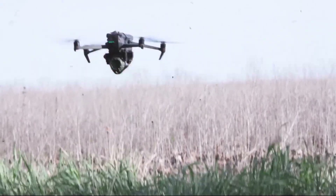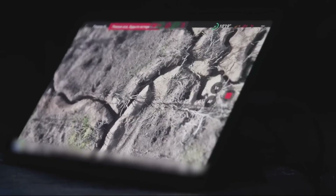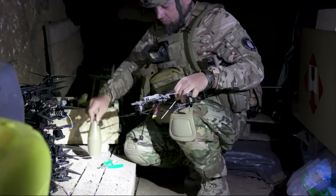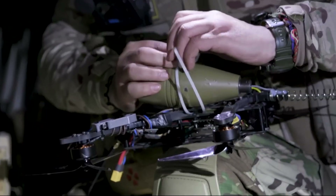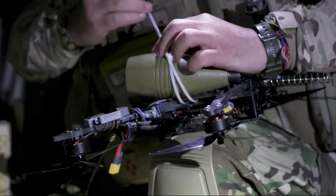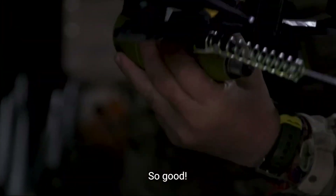In modern warfare, spotting a drone is already too late. They don't circle around politely — they come in fast, small, and deadly. The question is how do you stop it, and also how fast, because drones don't wait.